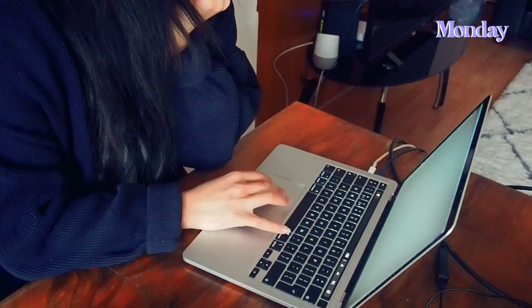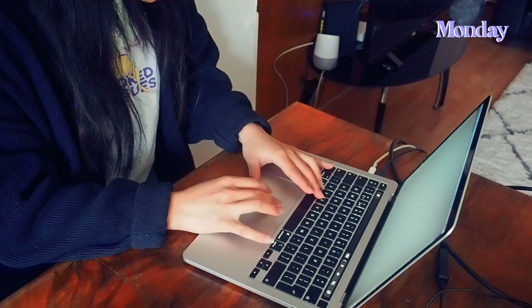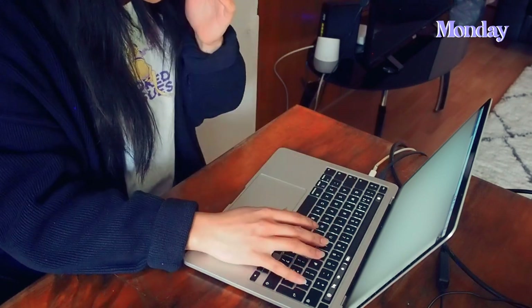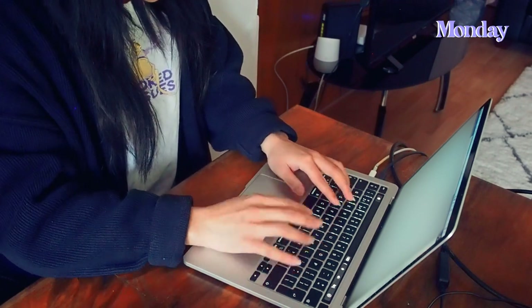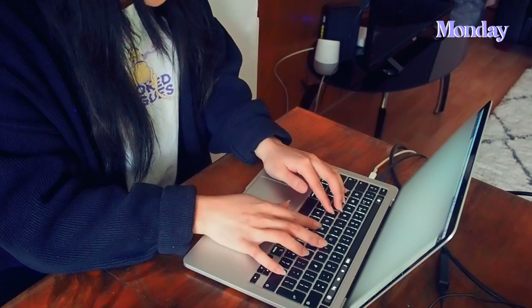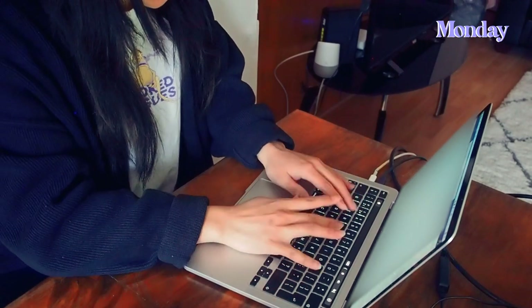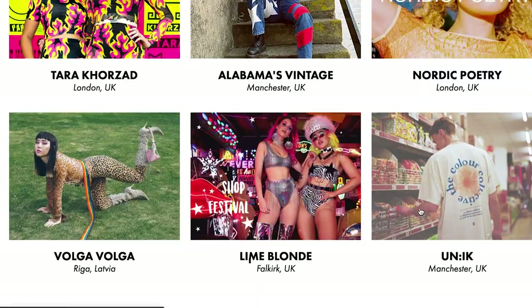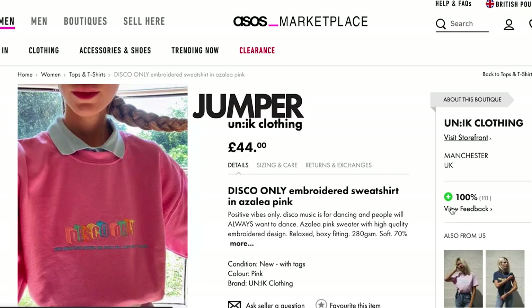In about half an hour we have our first product designers meeting, but before that I'm just going to plan out my work week and schedule when I'm going to do the work I need to do. So far I've had my team meeting this morning and a catch-up with Mark, who is the product area lead for the area I'm working in. We have a new product designer joining the team tomorrow and we're working in the same space — to do with Marketplace, which is ASOS's sister site where we sell vintage and independent clothing. I've just been working on some improvements to the experience there for our sellers.